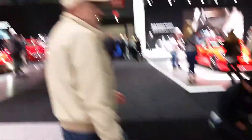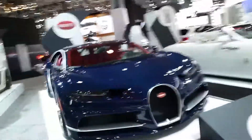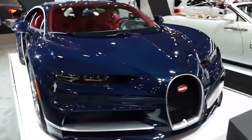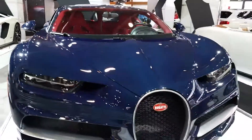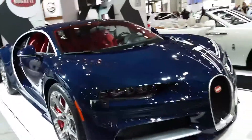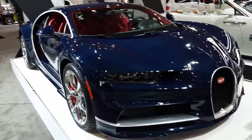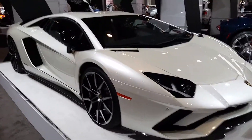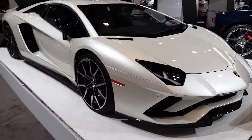The Rimac concept. Let's go back to that Tyrion and the Aventador S one more time. Look at that beautiful Chiron.